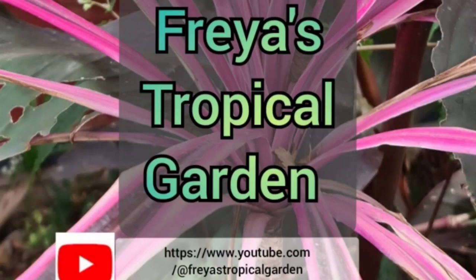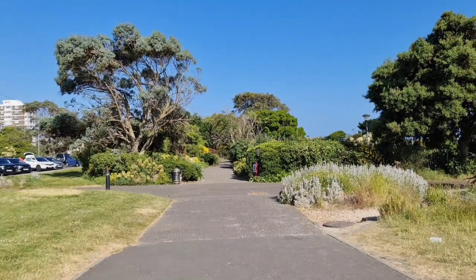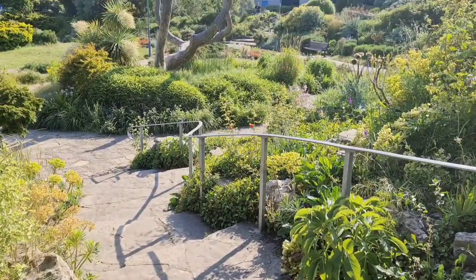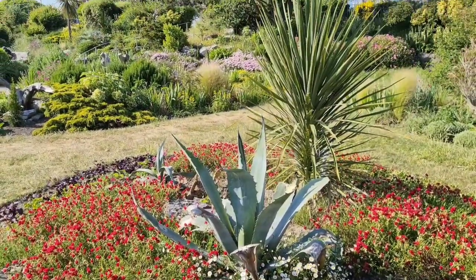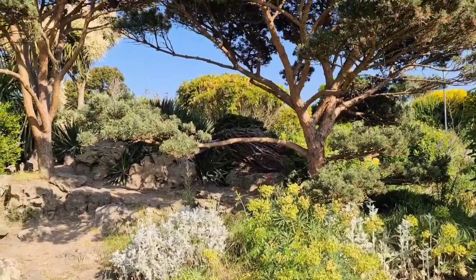Hello and welcome to Freya's Tropical Garden. This video is another opportunity to see the South Sea Rock Gardens feature from episode 3. The South Sea Rock Gardens are located on the south coast of Portsea Island, which many may know better as Portsmouth. This is a free public garden, so is well worth visiting if you're in the local area.